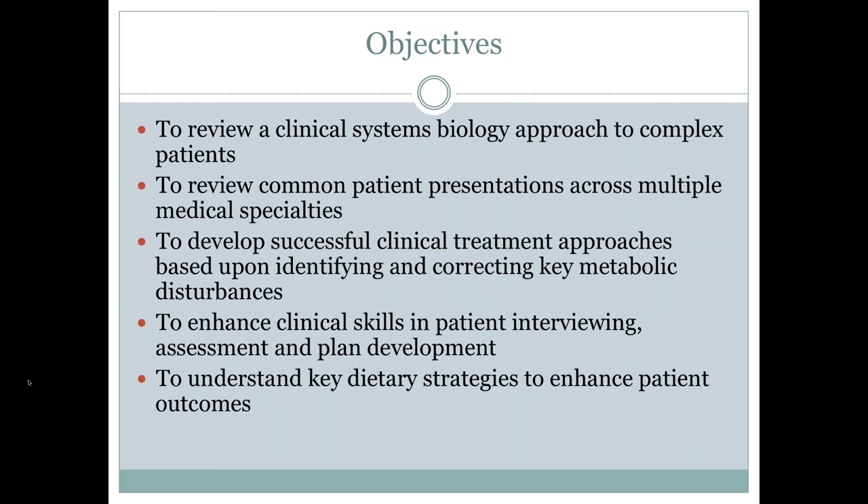We'll be reviewing common patient presentations across multiple medical specialties, drawing on experts from various fields, and creating ties that link common cases across specialties. We want you to develop successful clinical treatment approaches based on identifying and correcting key metabolic disturbances. There's a rhythm of lecturing, then cases, giving you the foundational principles and evidence base, then turning around and having you work through real cases using labs drawn from our own practices to shape the discussion.